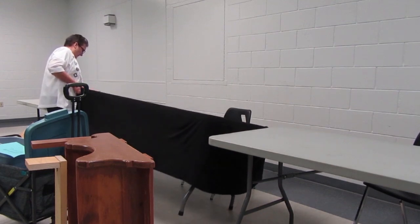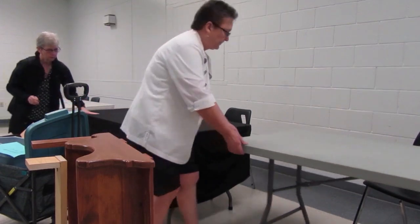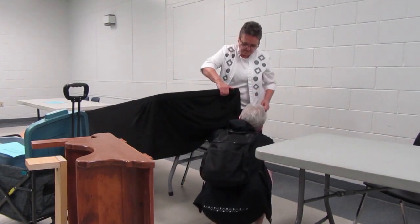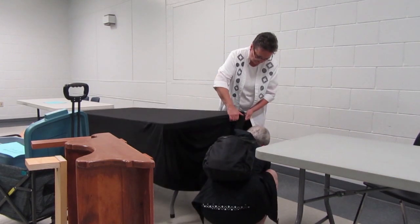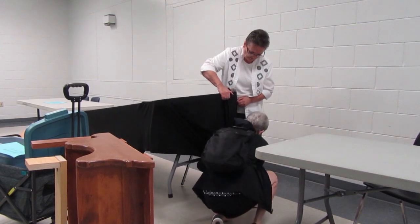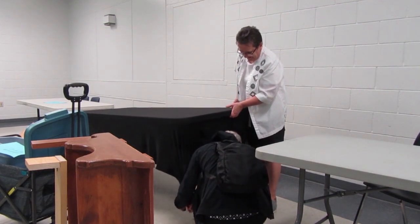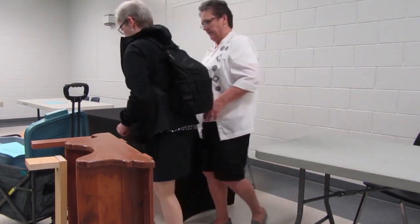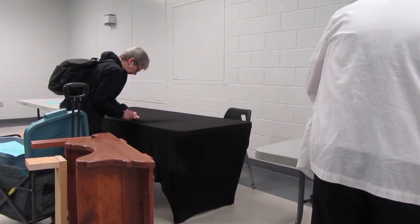The tablecloths from Amazon are brilliant — they just pull down over the table legs. They got eight-foot tablecloths even though the current tables are six feet, because one upcoming booth will have an eight-foot table. They work perfectly on both sizes.